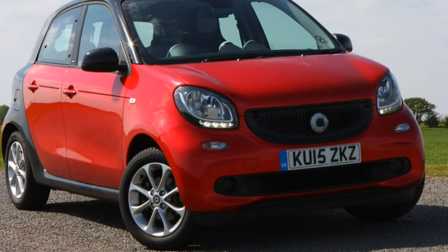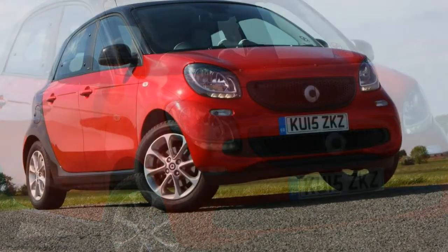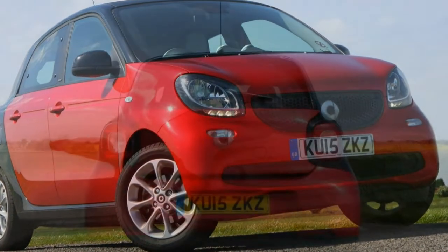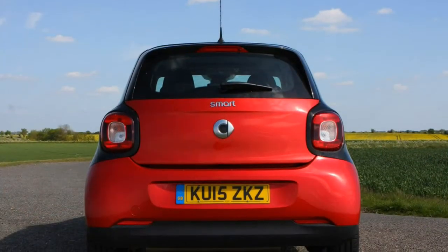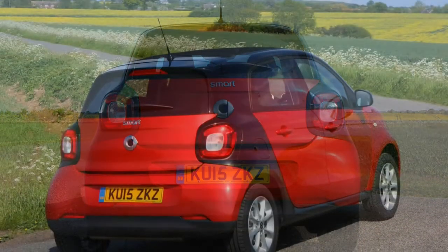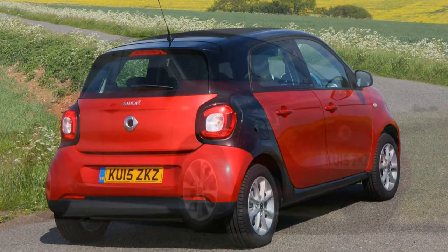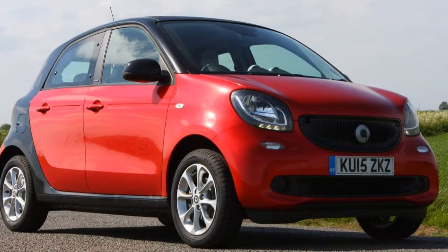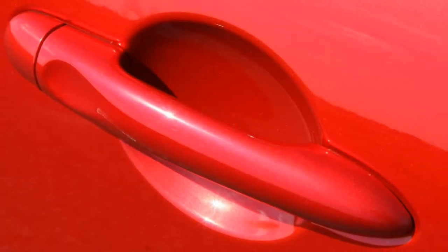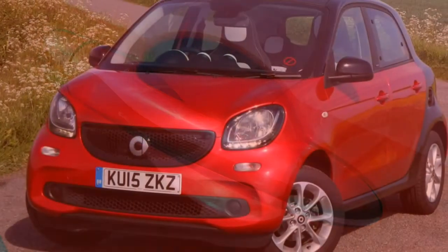Bold but functional dashboard. Vibrant colours on Passion trim. Maintains Smart's premium image. The Smart Forfour's dashboard is a facsimile of the one found in the Fortwo — bulbous gauges, sprouting instrument boards, bold shapes and materials and, at the very minimum, vibrant colours. A great deal of thought has gone into making it look fresh and modern without becoming unusable.